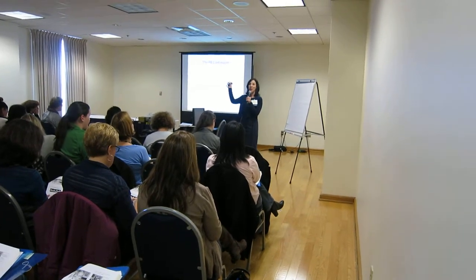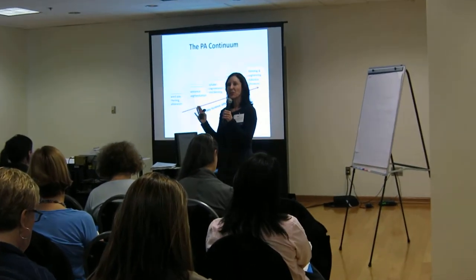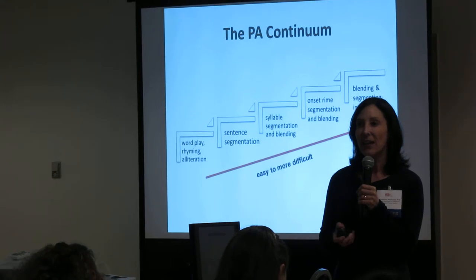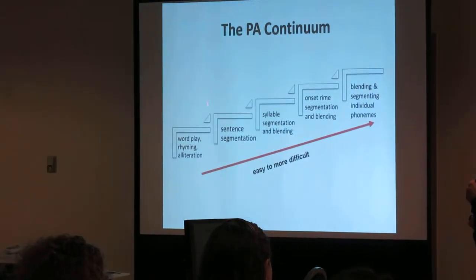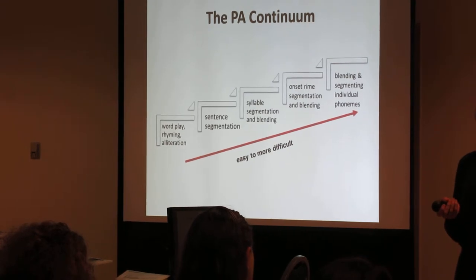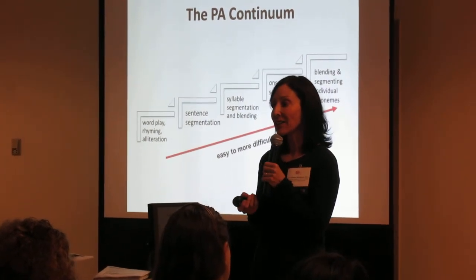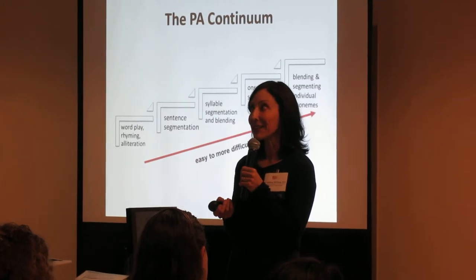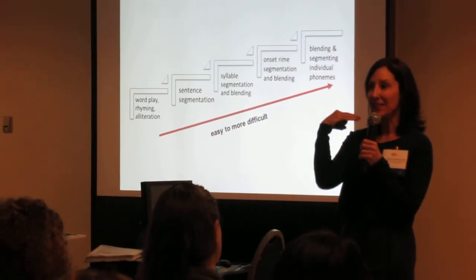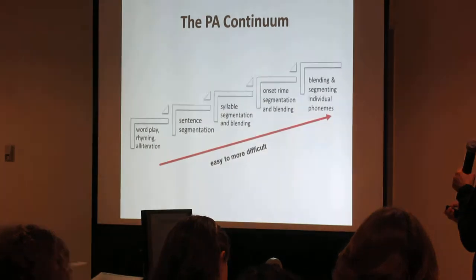Phonological awareness is all about what you hear — there are no letters yet. If you say to a child 'the dog barked,' you want the child to break that sentence into segments. They would say 'the dog barked.' Or if you say 'the pool is blue,' they can hear that it fits together and can break it apart. This sentence-level segmentation is not usually too difficult for kids.